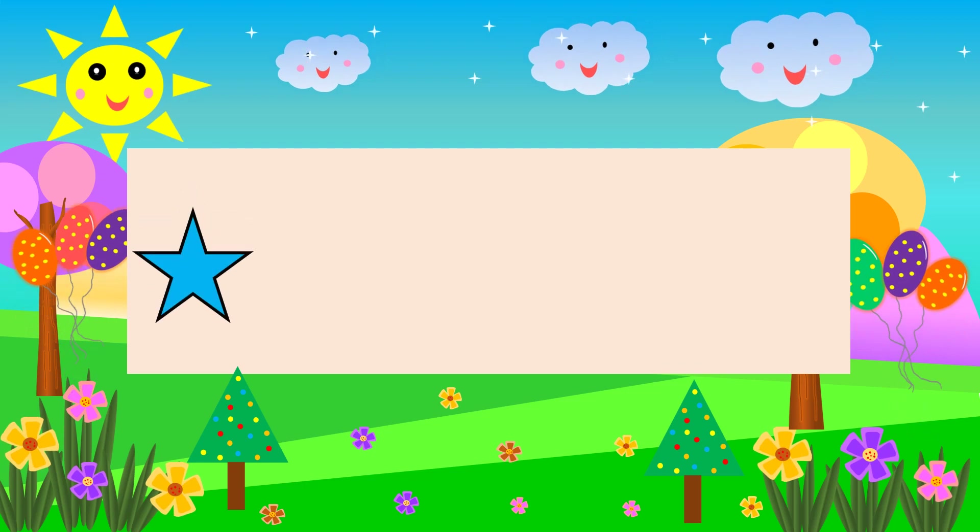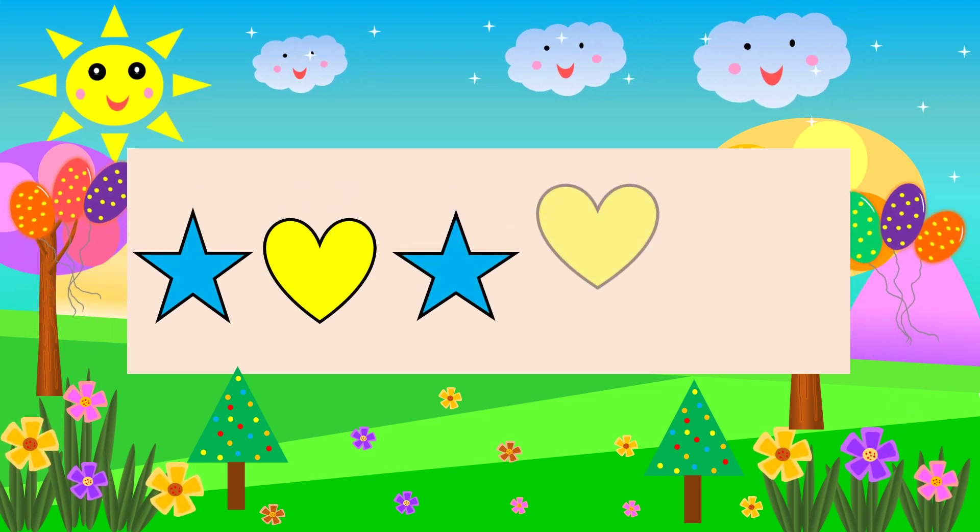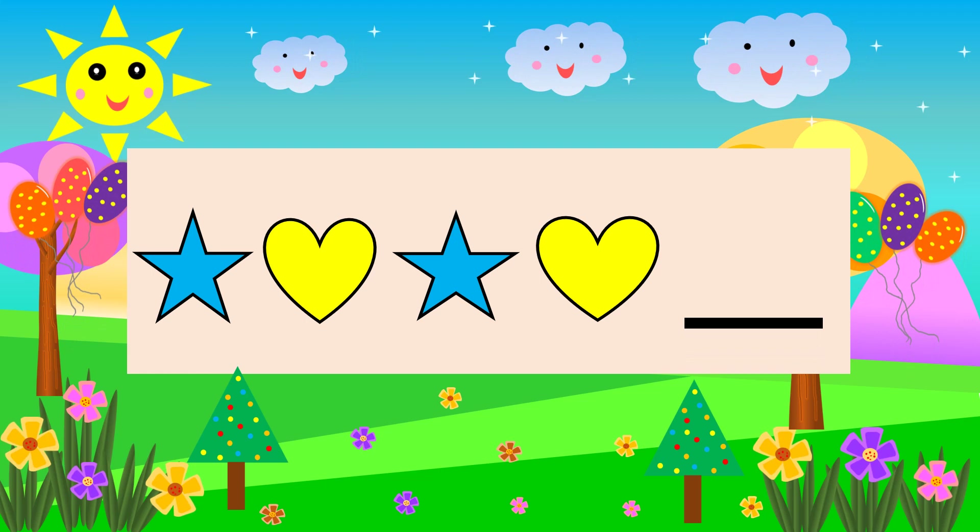Star Heart Star Heart. What comes next? Star.